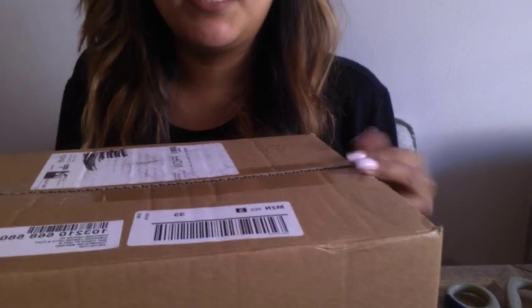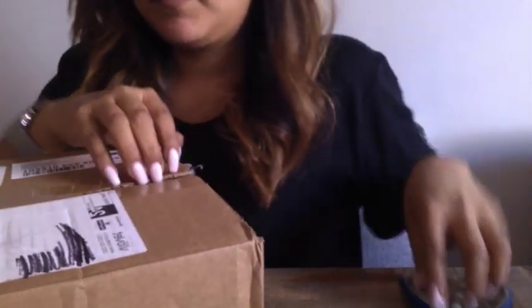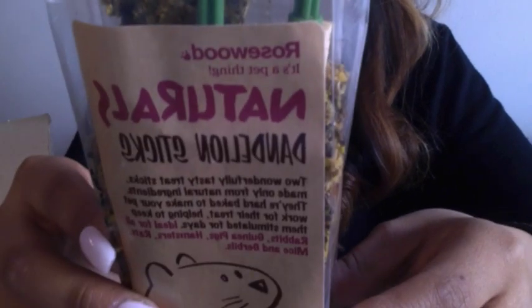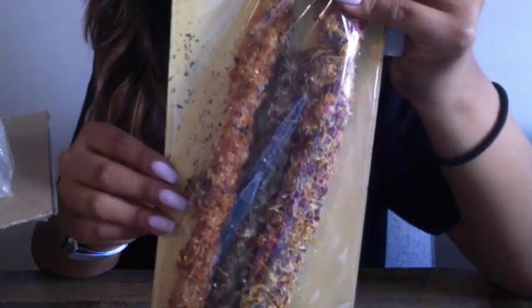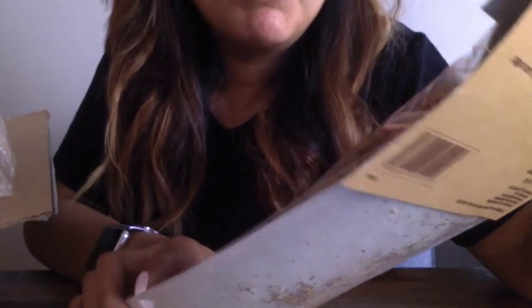The next package I got was from Bio But, all the way from the UK — I'm really excited. The first thing I see are these natural dandelion sticks from the Rosewood brand, with cereal seeds, vegetables, dandelion, nuts, eggs and egg products. Next I ordered these Crunch 'n' Munch millets, the vegetable flavored ones. They're for rabbits, guinea pigs, hamsters, rats, mice and gerbils. They look really yummy but they're really big, so I'll have to try to break these in half for the hamsters.